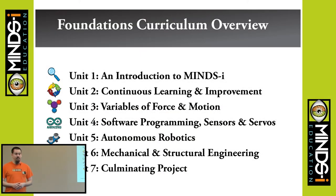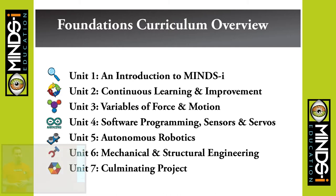In the Foundations curriculum, we cover a bunch of different topics. We do an introduction for Mind's Eye, what we think of STEM education, a little bit of continuous learning and improvement, variables of force and motion, software programming, individual sensors and servos. We do autonomous robotics where we transfer those sensors and servos to a robot and do tasks with it, a little bit of mechanical and structural engineering, and then we do a culminating project.